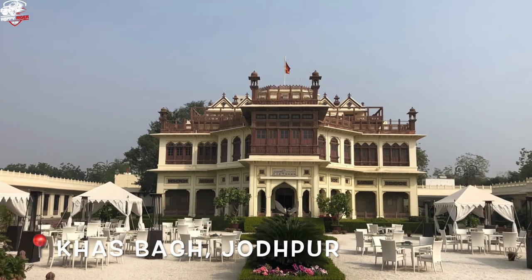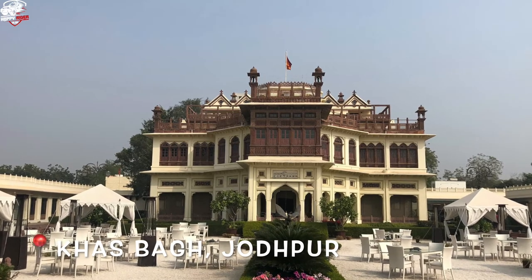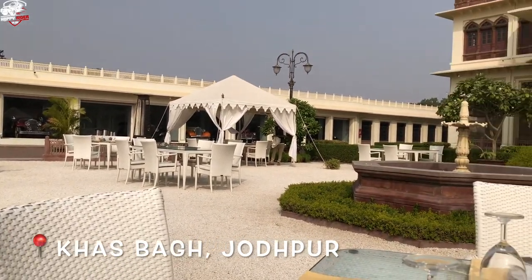Welcome back guys, let's start a special video for you. Basically today we are in Khazbaag, Jodhpur. This premises holds the collection of royal cars of the royal family, so today I will show you a whole go-through video.